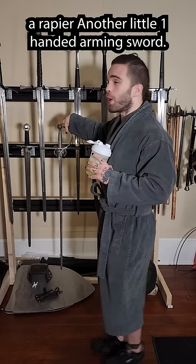Here is a bastard sword, I got my Messer, a fun little fancy arming sword, a cutlass, a rapier, and another little one-handed arming sword.